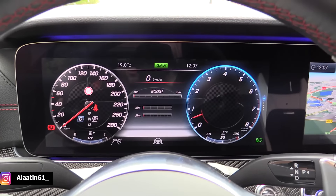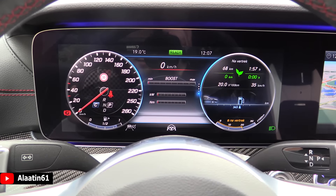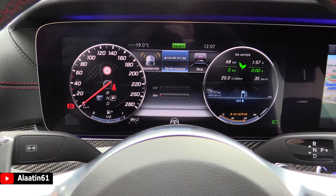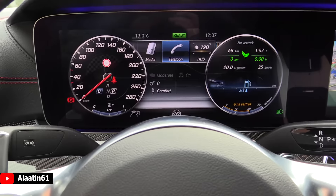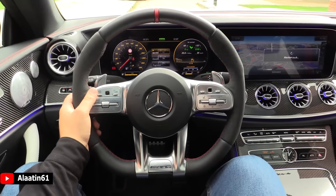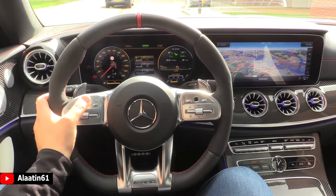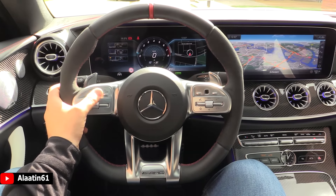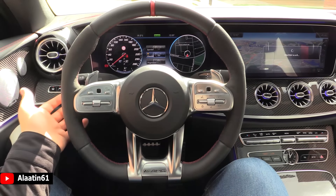Here you can change the information on the screens. You can also have the navigation and there's an AMG menu with a lap timer. The coolest of all — you can have different display styles. This is the sport display, this is the progressive display, and this is the classic view. Fantastic.